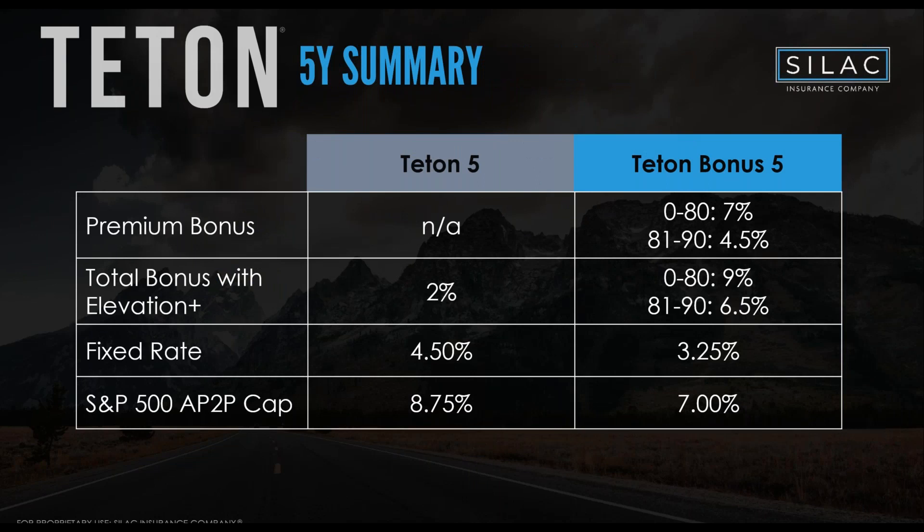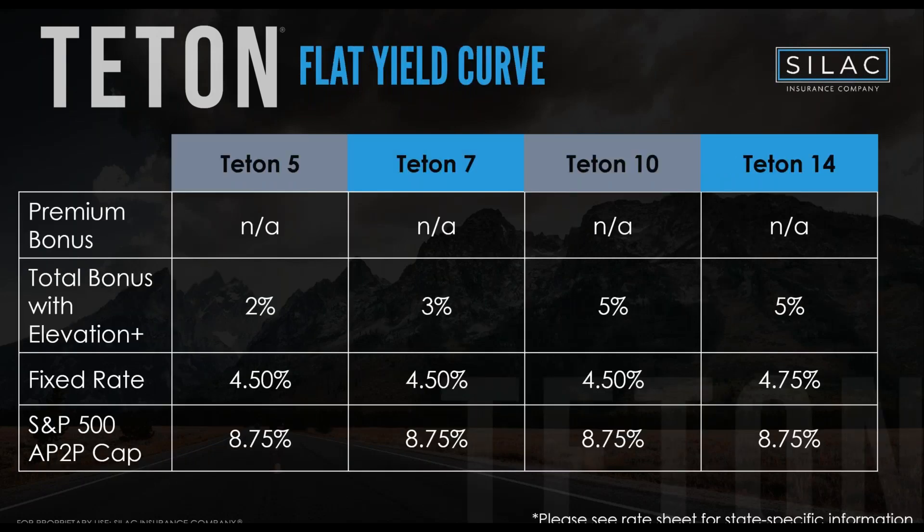Quick summary of premium bonuses: without Elevation Plus you're getting 7% and 4.5% on the five-year bonus and non-bonus chassis respectively. With Elevation Plus on the Teton Bonus Five, you reach 9% up to age 80. The fixed rate on Teton Five is a strong 4.50%, and 3.25% on the Teton Bonus (slightly lower because of the large upfront bonus). The S&P annual point-to-point cap is 8.75% on Teton Five, and 7% on Teton Bonus Five.